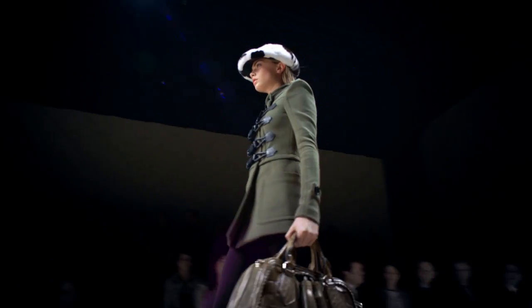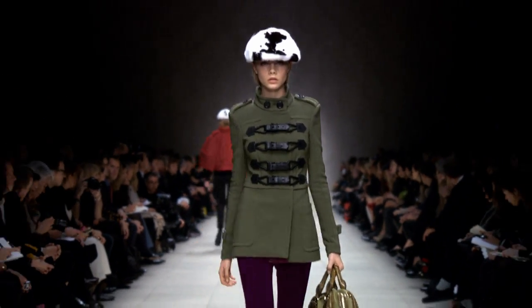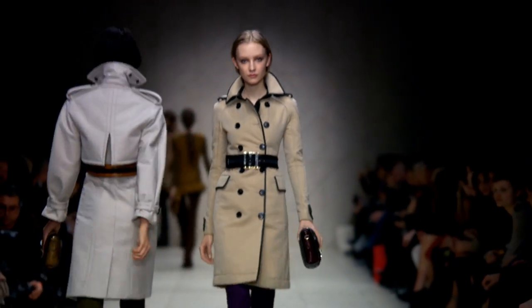Kaki is one of Burberry's iconic colours — it's always on the runway. This colour is effortless, easy to wear and elegant for every eye and hair colour. I'm going to show you how to wear this colour and what to wear with it.